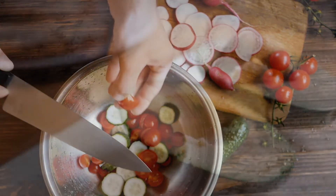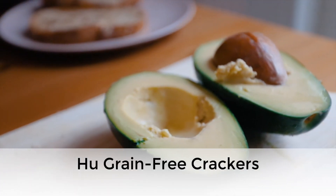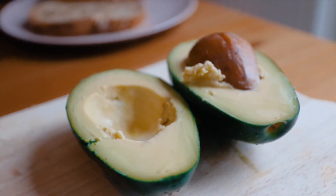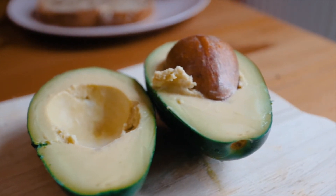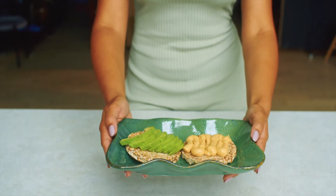Fifth is avocado and crackers. For the crackers, I recommend grain-free crackers or even rice cakes. These are a great alternative to chips because you're avoiding unnecessary oils that most chips have. Even if the crackers, such as rice cakes, don't have a high level of nutrients, the avocado will supplement that.